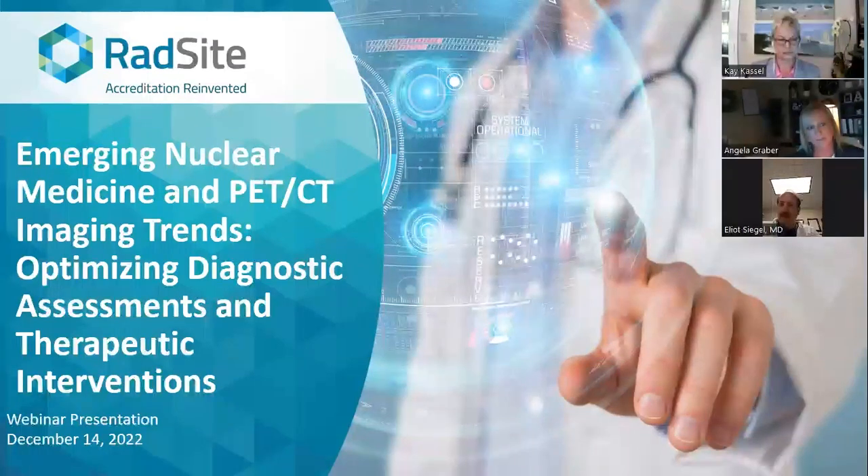Good afternoon, and thank you for joining us for today's webinar, Emerging Nuclear Medicine and PET-CT Imaging Trends: Optimizing Diagnostic Assessment and Therapeutic Interventions. I will now turn the presentation over to our moderator, Dr. Elliot Siegel, RADCITES Standards Chair Committee.